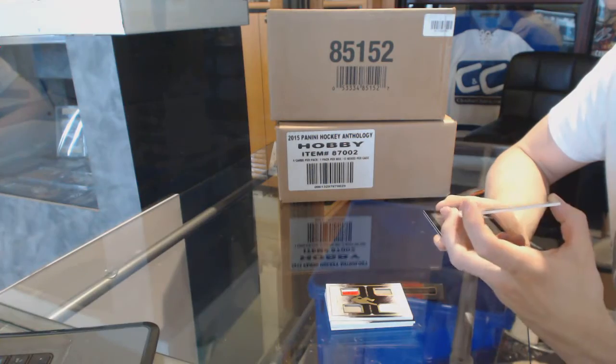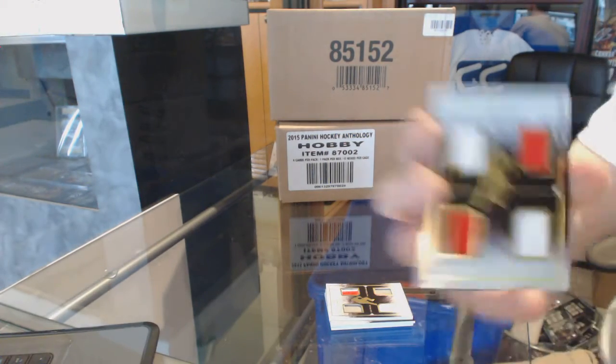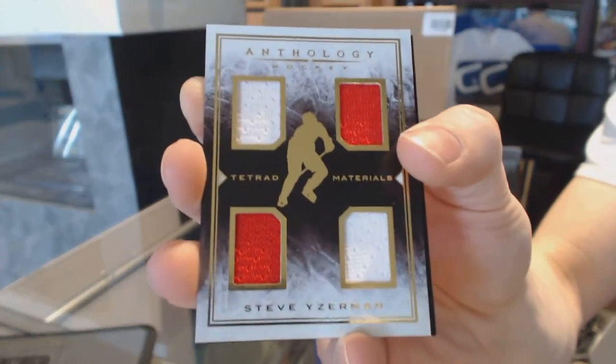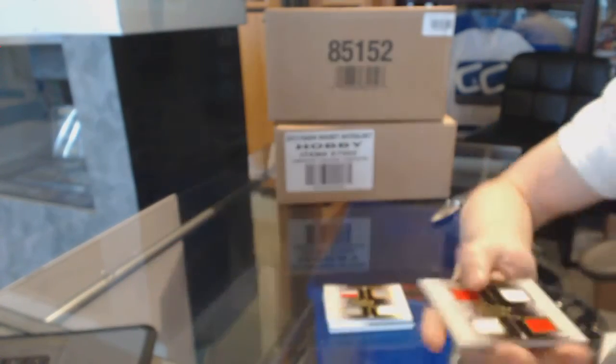Tetrid materials quad jersey, numbered to 99, Steve Yzerman.